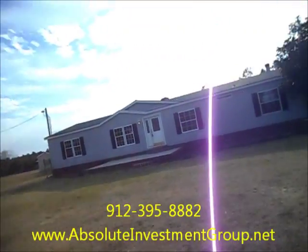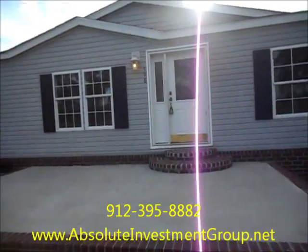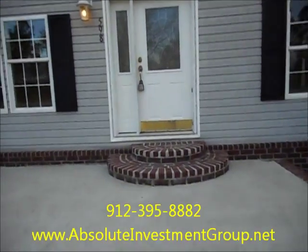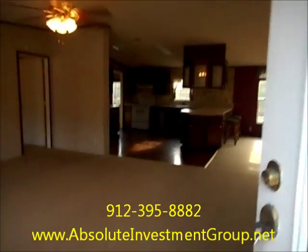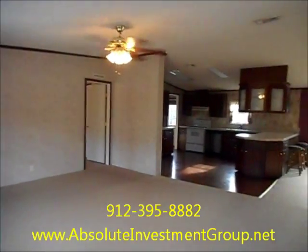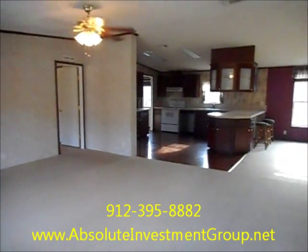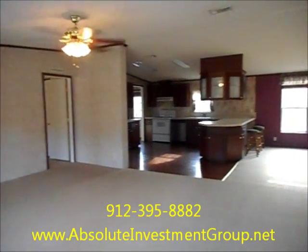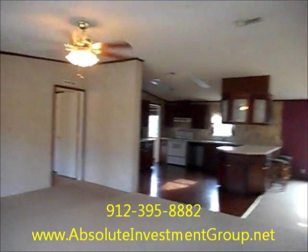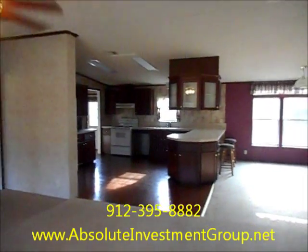Here we are at 598 Hodgeville Road, Guyton, Georgia. This is a 3 bedroom, 2 bath home. It features 2,048 square feet with a large kitchen, lots of cabinet and counter space.